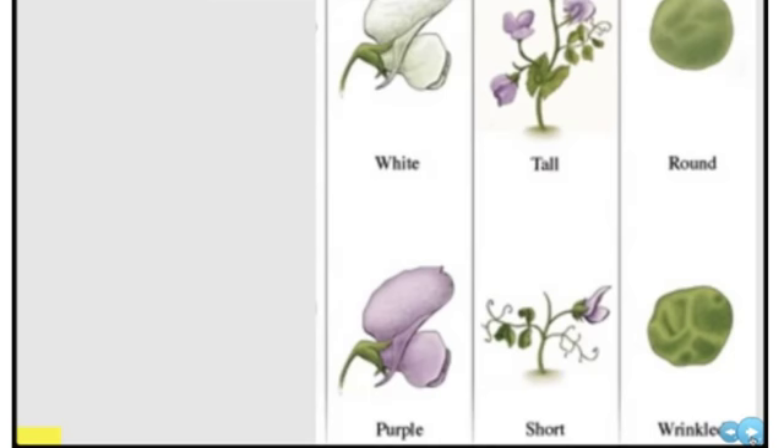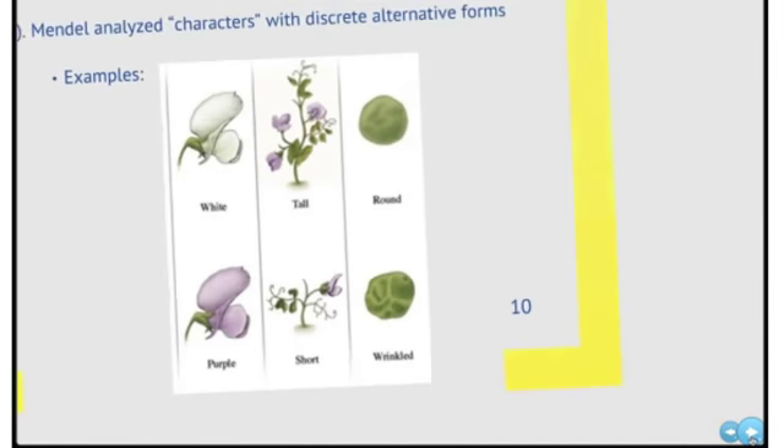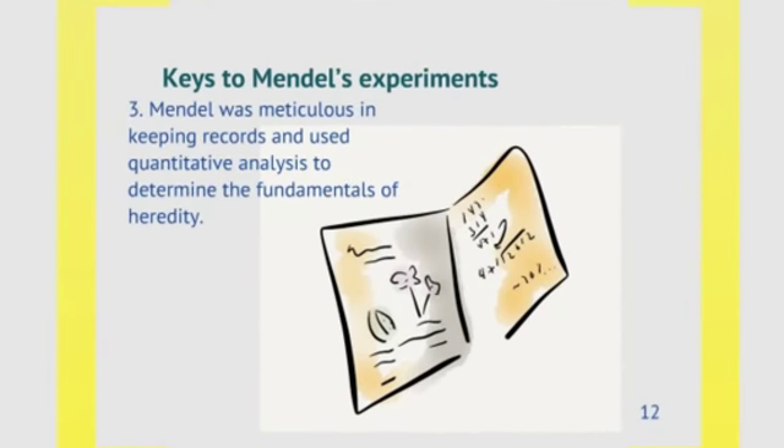He also looked at pea plants that produced round peas or wrinkled peas. The next key to Mendel's success was that he established pure, true breeding lines — plants that, over several rounds of self-fertilization, produced only the same trait as the parent plant: white flowering plants that only gave rise to other white flowering plants, yellow pea plants that only gave rise to yellow pea plants. The last key to his success was that he was meticulous in keeping records and used quantitative analysis — math — counting hundreds upon thousands of plants and peas to understand what was happening.